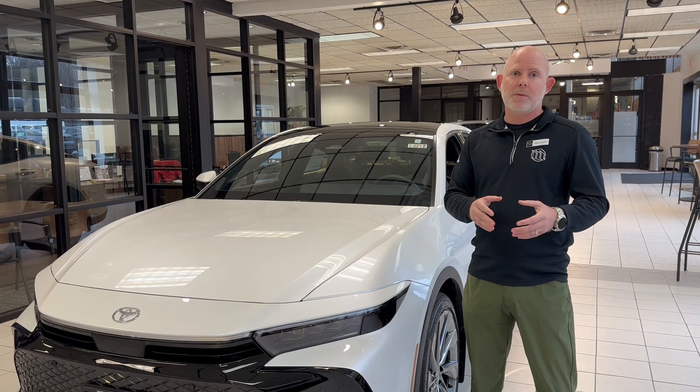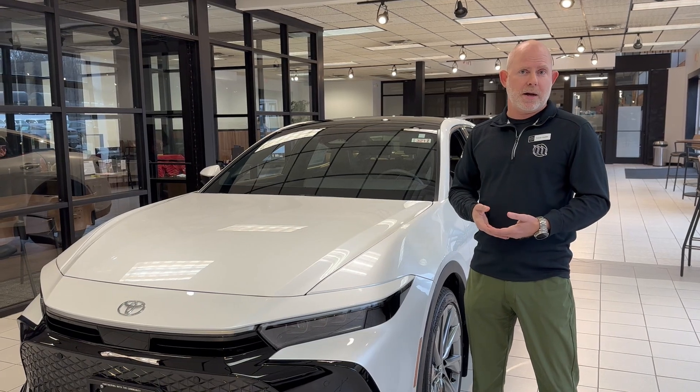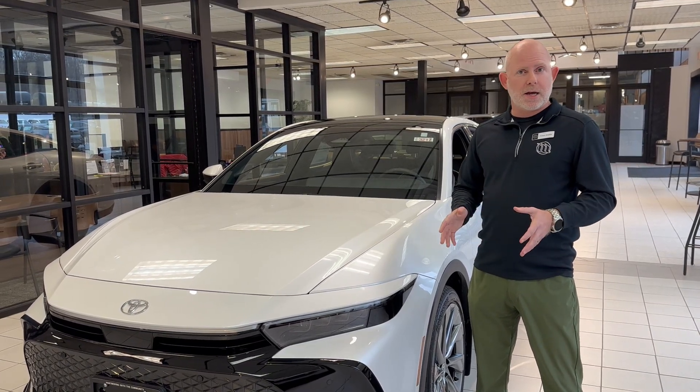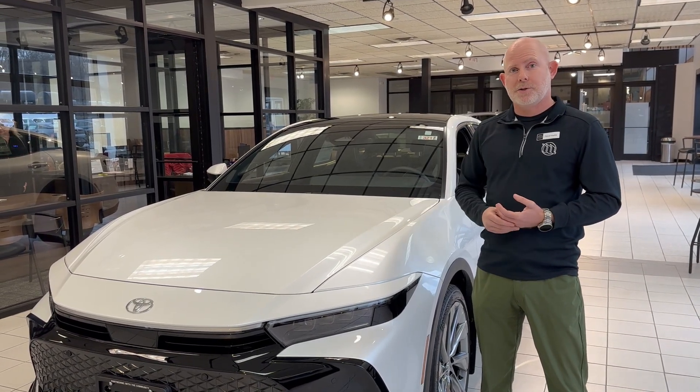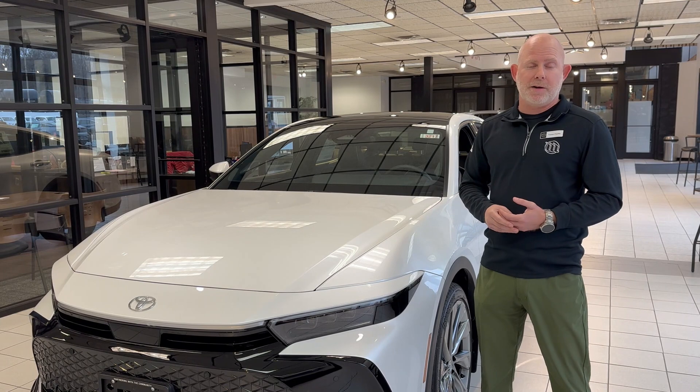If you plug it in overnight, you'll get about 40 miles of pure electric driving, which covers just about everybody's daily commute. The average daily commute in the U.S. is 40 miles, so it gets you to and from on full electric. If you go over that, it just kicks over to normal hybrid mode with excellent gas mileage — so there's no range anxiety. The Prius gets about 500 miles on a gas tank after that electric is gone, so you can just keep driving.